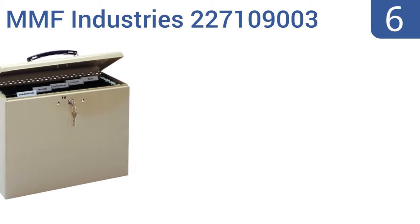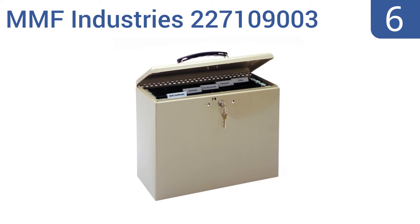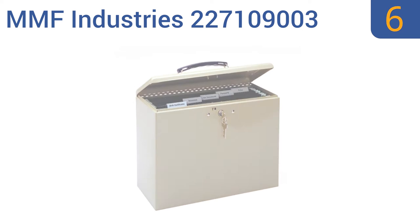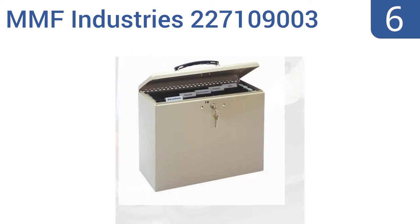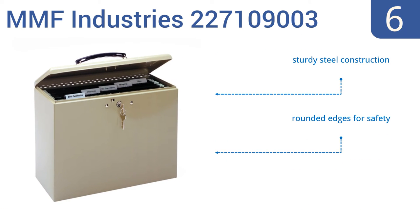Starting off our list at number 6, the MMF Industries 227109003 is a good choice for those who need to carry a small amount of files to and from the office, but are worried about somebody snooping through them if left unattended. It has built-in support rails for hanging files. It's a sturdy steel construction with rounded edges for safety. However, the included keys bend easily.